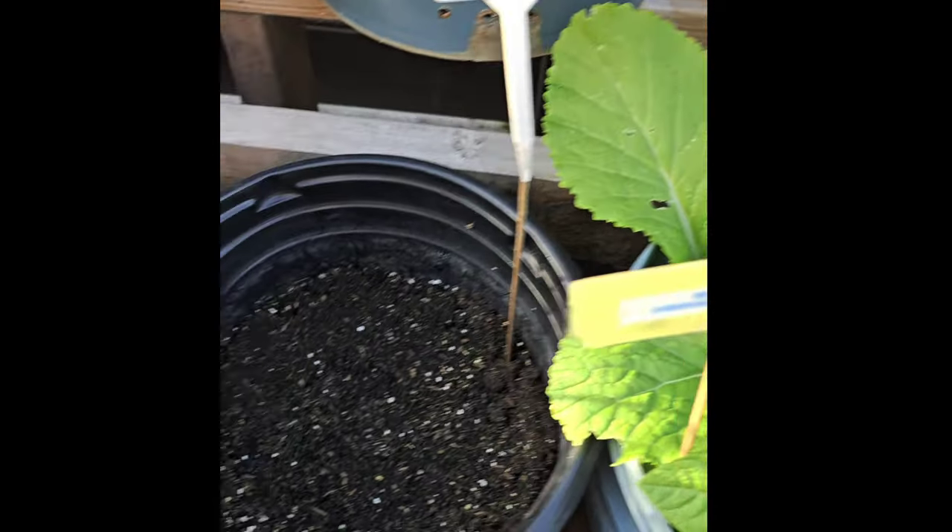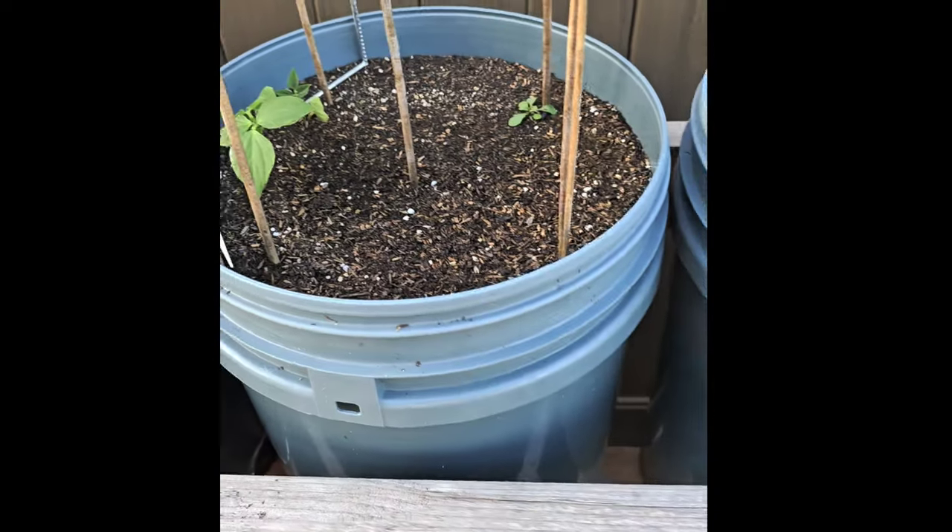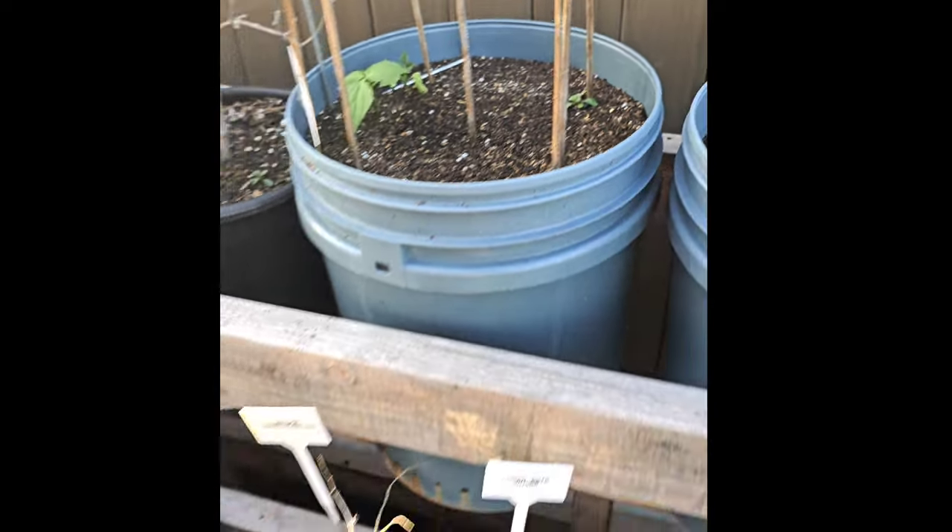And then my other beans — nothing is growing in here, nothing in here. And then I have a few things growing in here. Everything is waking up.